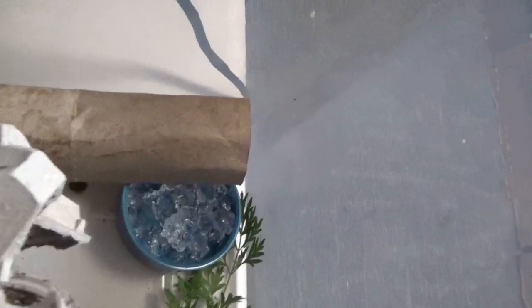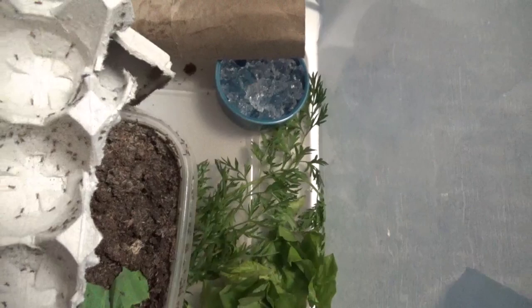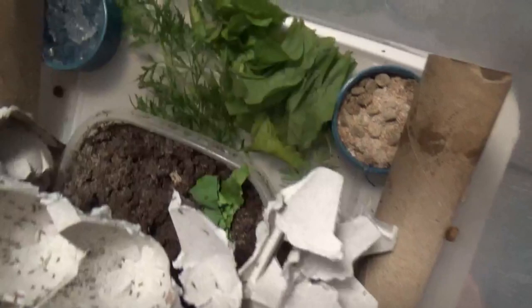We put in a whole bunch of egg cartons for them to crawl around on, and some water crystals so they can drink without drowning — because these crickets will drown by the thousands if you have regular standing water in there, as we've learned. They seem to be growing a little bit bigger than when they first popped out of the egg. I left the egg container in there because there are still baby crickets coming out of those eggs.